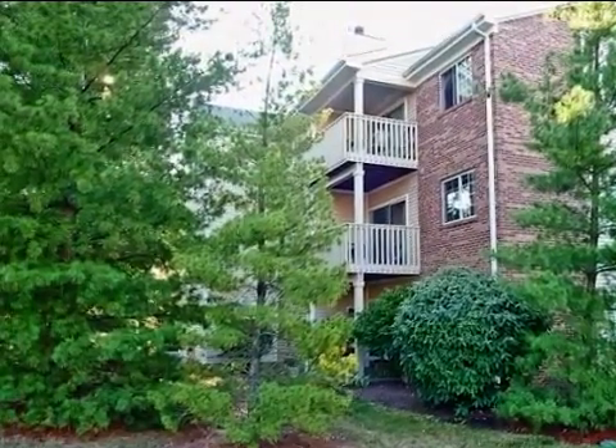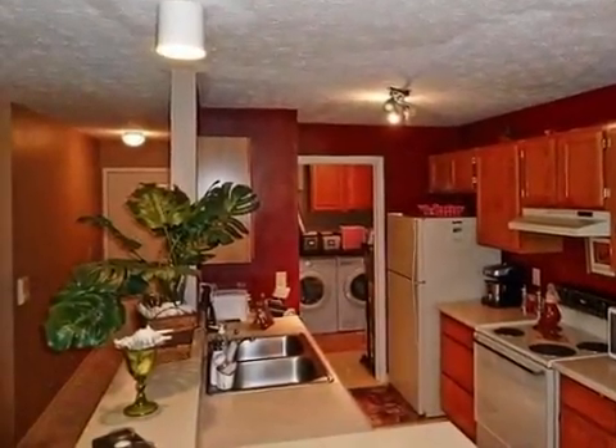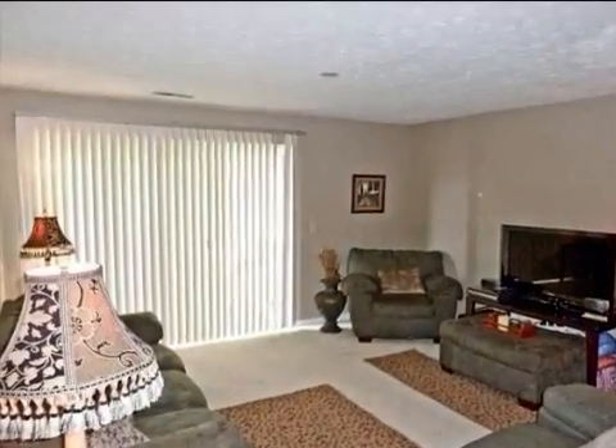Interior features of this property include walk-in closets, carpeted flooring, a formal dining room, and central air conditioning.